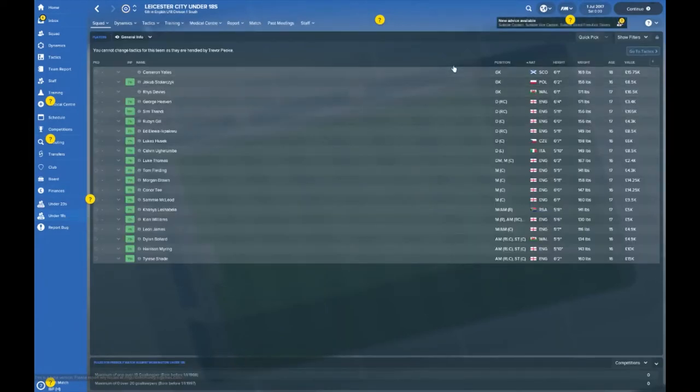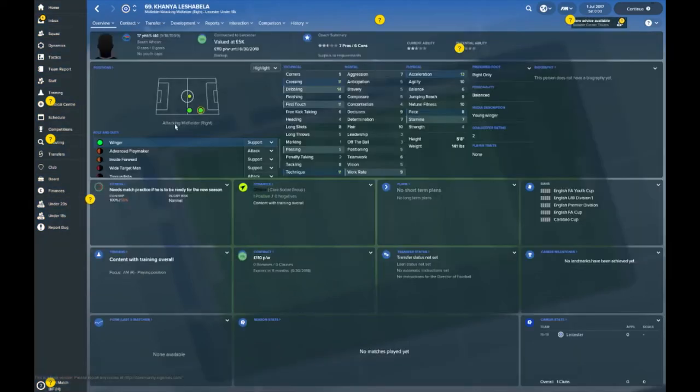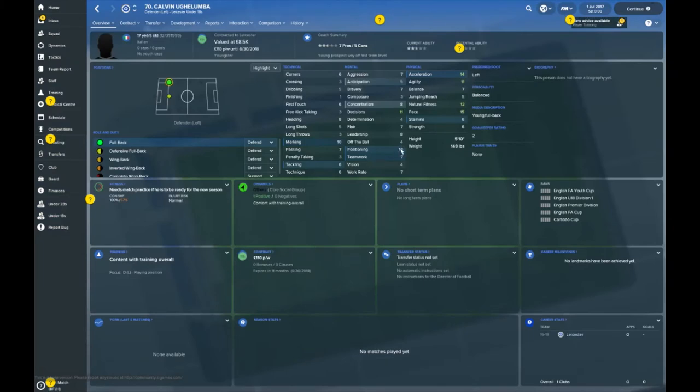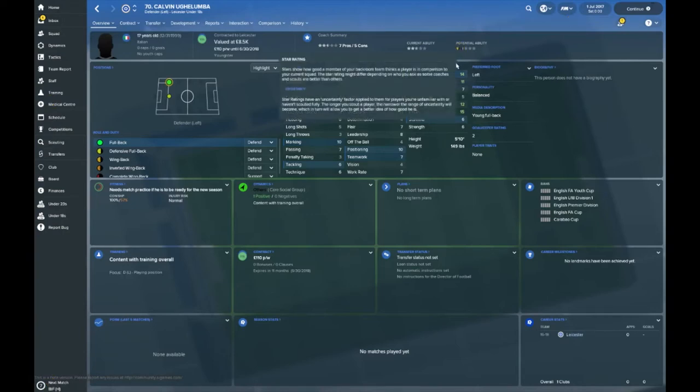Let's have a look at the under-18 setup — these are your youngsters for the future. There's a whole mixed bag in here. We've got a young South African fella, 17 years of age — I'll let you guys pronounce his name. He's only valued at £5,000 and doesn't have the greatest stats even at this stage of his career. Then there's Calvin Ungolumba, an Italian, 17 years old — still a lot of time on his side. The coach has given him roughly a three-star current ability rating, though his potential isn't so great.